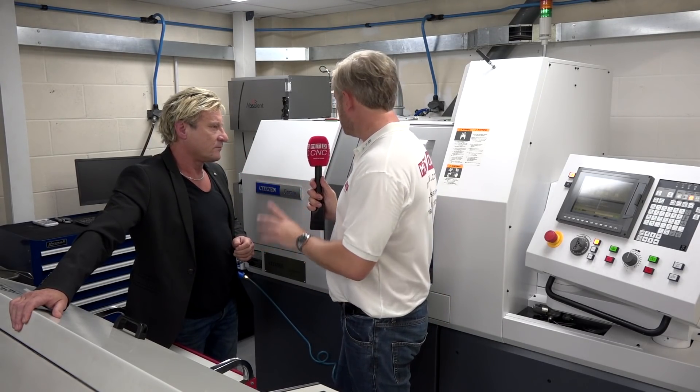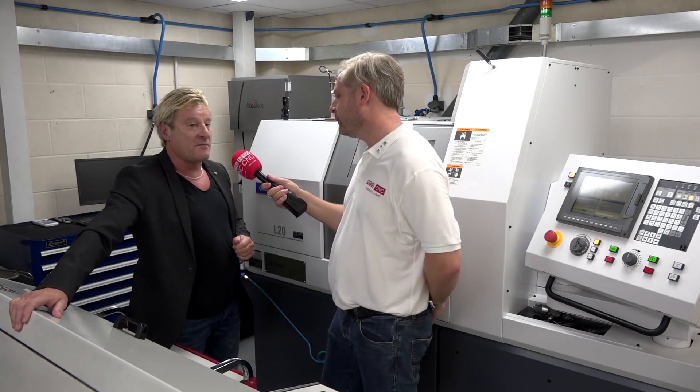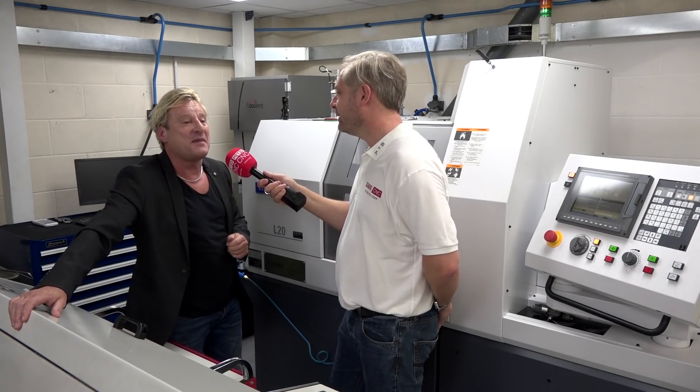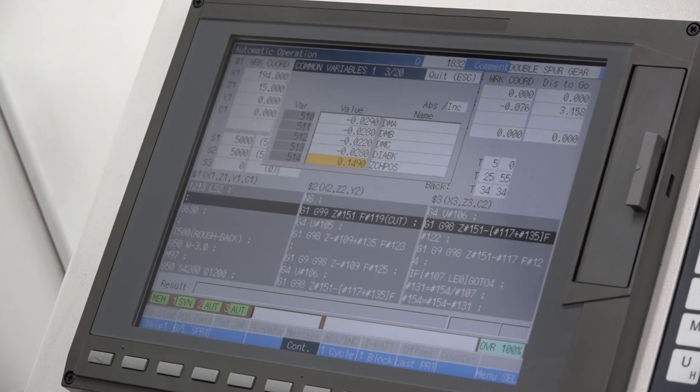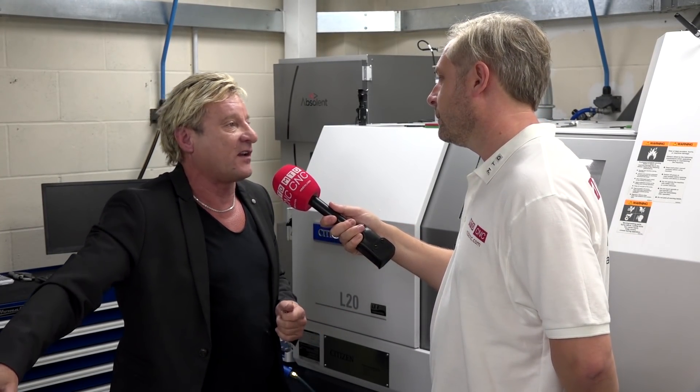Around the shop you'll notice Mitsubishi controls. They have both Mitsubishi and Fanuc, but mainly Mitsubishi. The operators prefer Mitsubishi; Fanuc tends to be on the simpler machines.